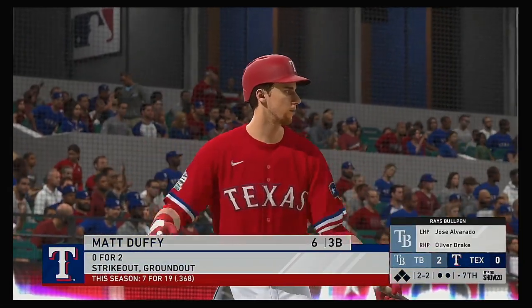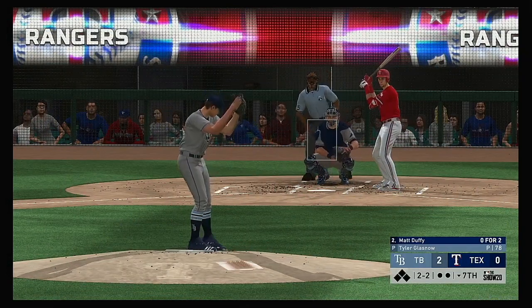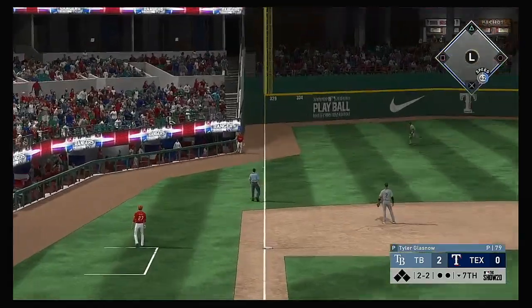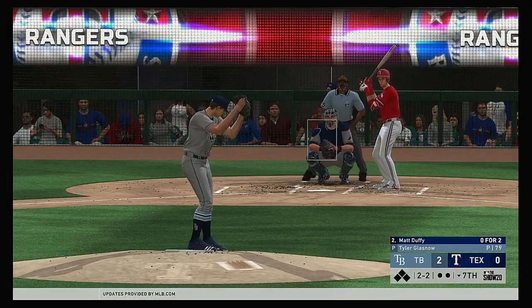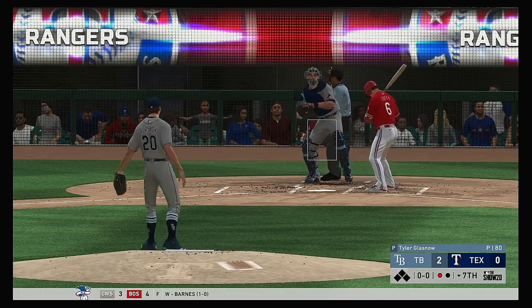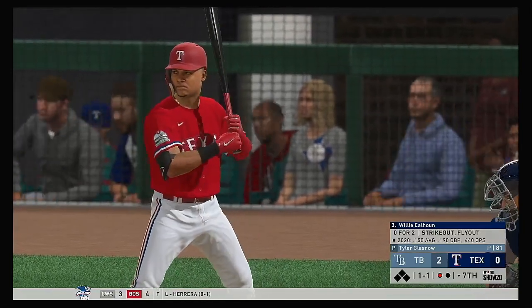Into the box now, Matt Duffy — he's 0 for 2 thus far in this one. Starting to run out of time. They haven't been able to score any runs as we're moving late into this one — a perfect time for this leadoff guy to try to get on base and ignite a rally. He's really got the strikeout pitch working as he notches number nine in the ball game.